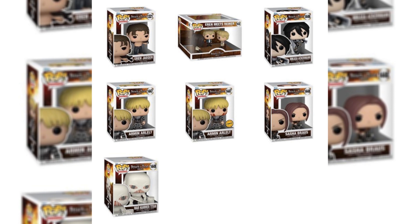Up first, we have the brand new Attack on Titan wave. This wave includes Eren Jaeger, the Eren meets Reiner Pop moment which looks amazing, Mikasa Ackerman, Armin with an Armin Chase which I'll definitely be going after — I'm really excited for this one. We also have Sasha, so you don't have to pay that $150 price tag, and then we have the Warhammer Titan, which also looks amazing.